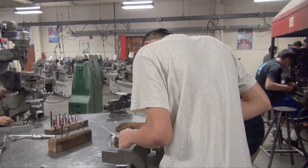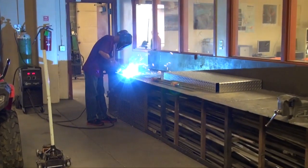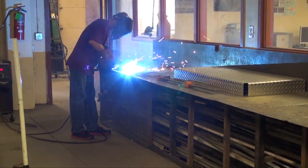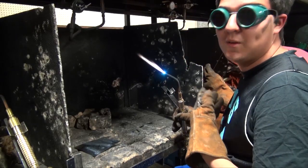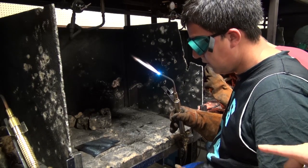They're learning machining skills with lathes, milling machines, and drill presses. They're doing layout, precision measurement, and welding and fabrication. They're learning oxyacetylene, arc welding, and wire feed welding, both aluminum and steel. We also have TIG welding where they're learning to weld really thin metals together like you would do in industry.